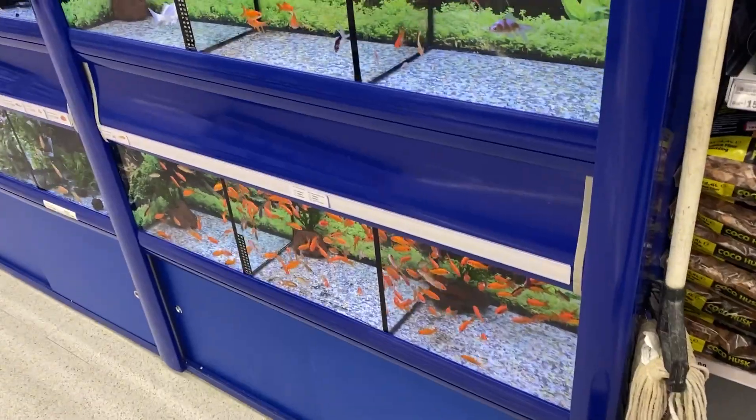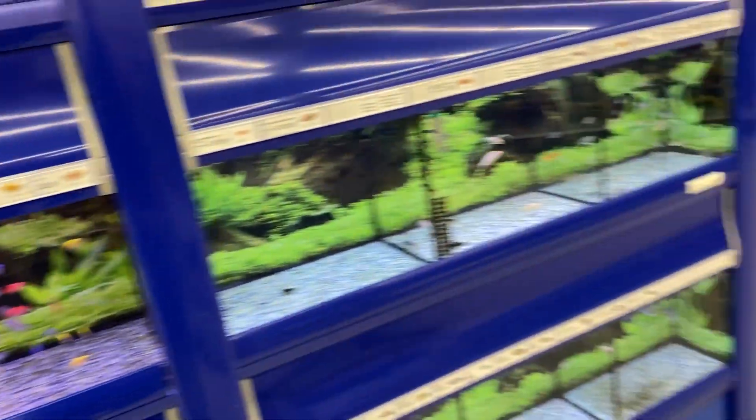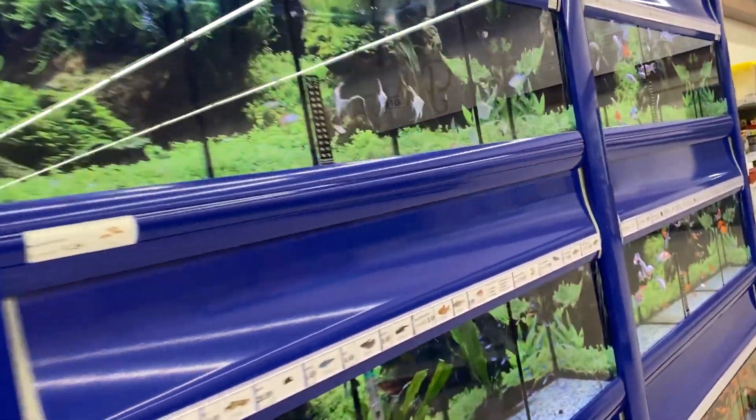I'm at Meijer right now and I am very surprised - look at these tanks. Let's just go through them real quick. Everything in this store looks brand new, there's all that fancy modern wood stuff. I don't know, I guess it looks all right, but these tanks are so clean. They look so much better than they used to - I've come to this Meijer before and they did not look this good.